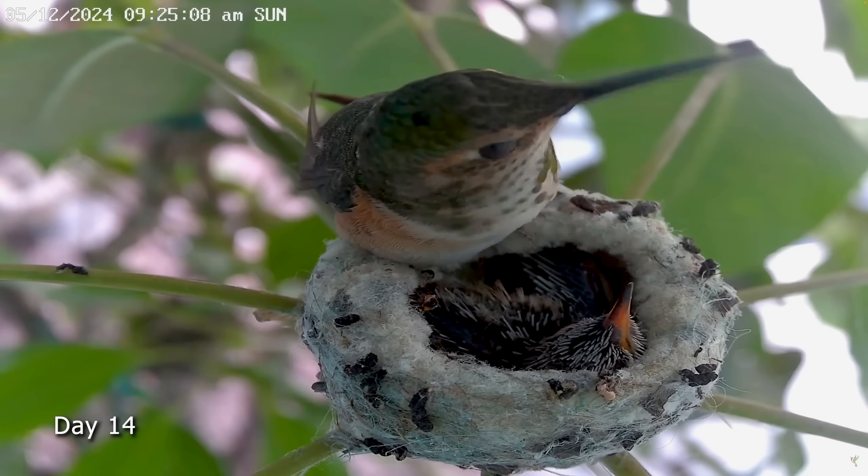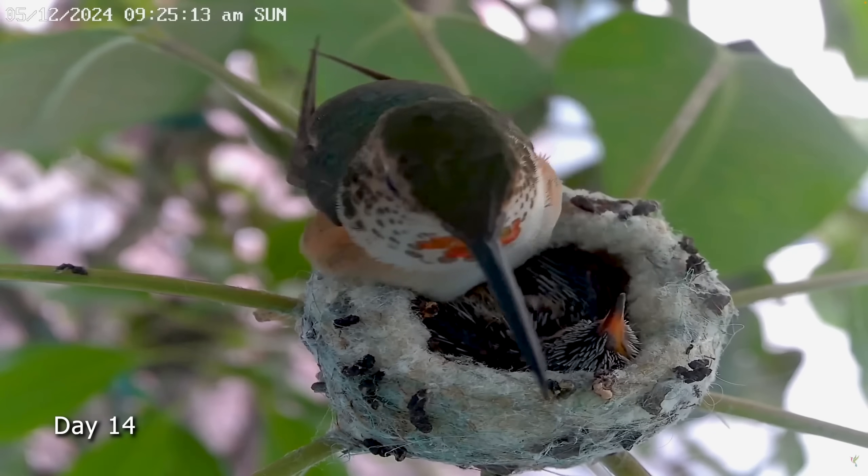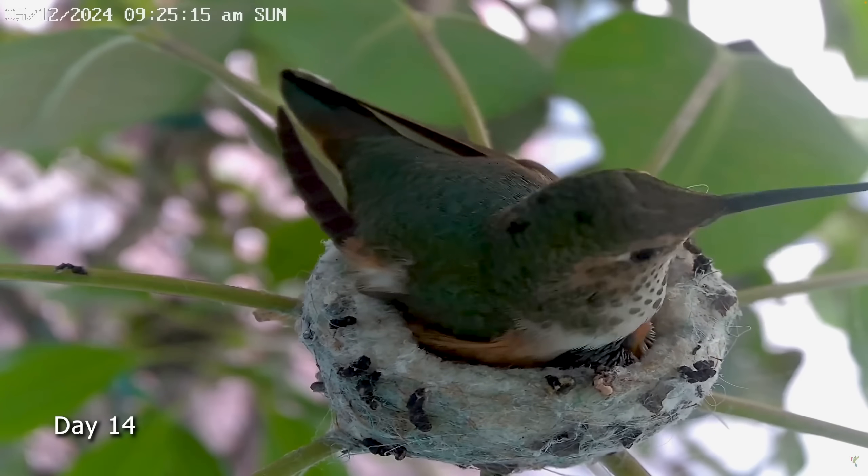Stay tuned, because we're going to watch Dewdrop stretching and wing exercising, preparing to enter the world outside of the nest.